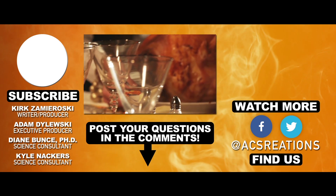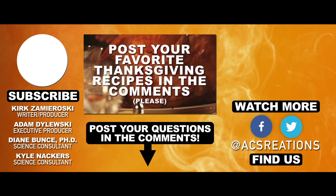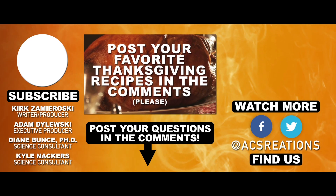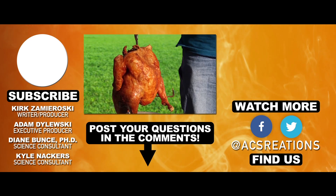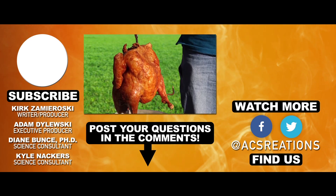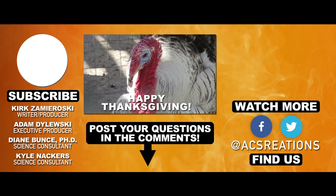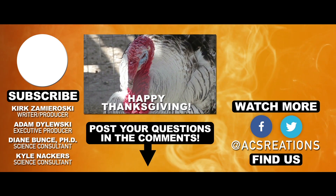So be safe out there folks, and be ready to feast. We want to hear your favorite Thanksgiving dishes in the comments, and let's trade some recipes while you're at it. If you go the route of a turkey fry this year, be as precise as a chemist when following your cookbook instructions, and remember that 911 is your friend. Got any other food-related questions? Leave them in the comments, hit subscribe, and thumbs up on the way out.